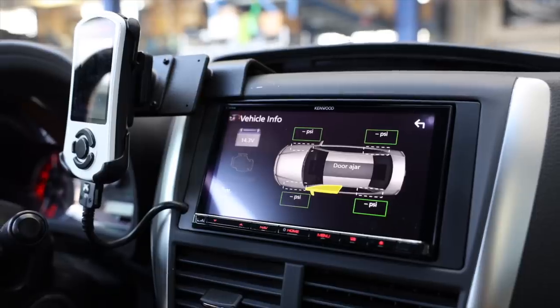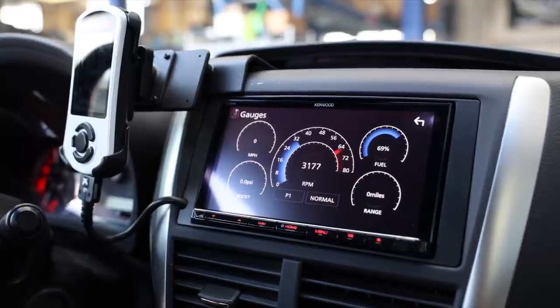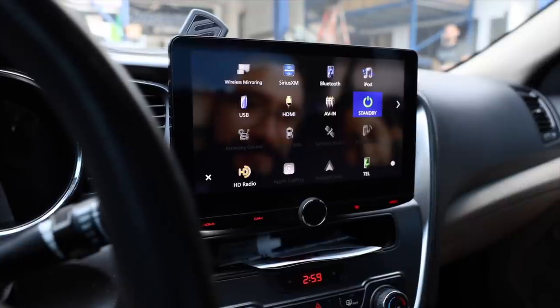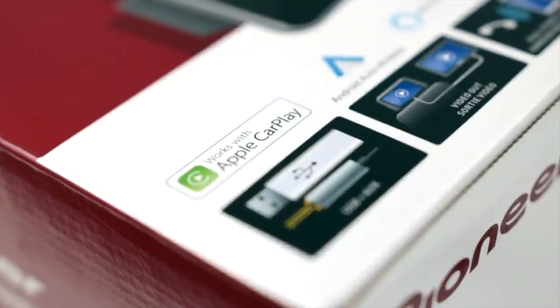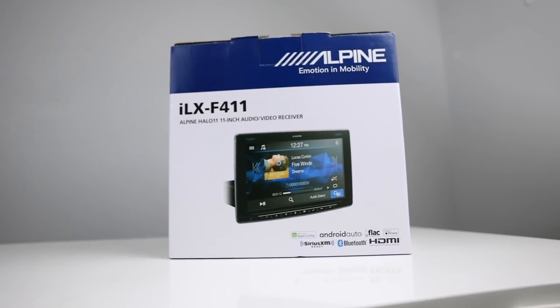...radios that even tie into your car's OBD2 and tap into the vehicle's information center, and radios that dominate your car's dash with up to 11-inch screens. With all this to choose from, what is the best radio to purchase in 2021? It's whatever you can get your hands on. If you haven't noticed, there's a shortage.